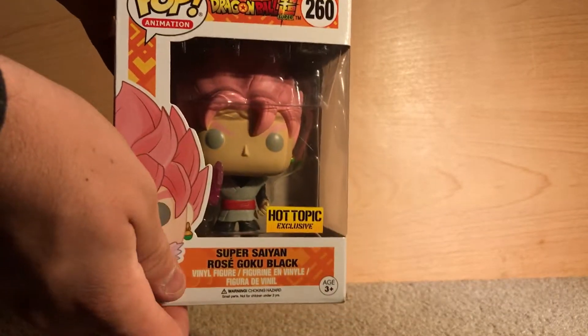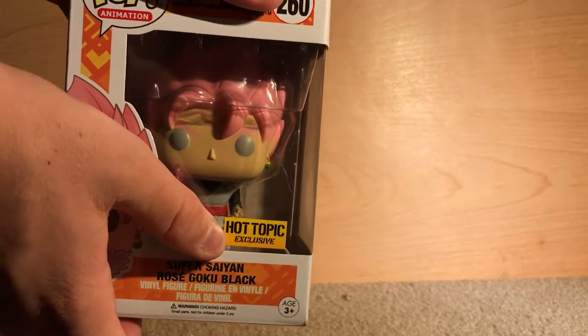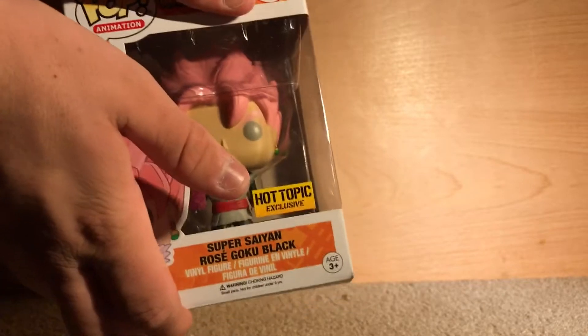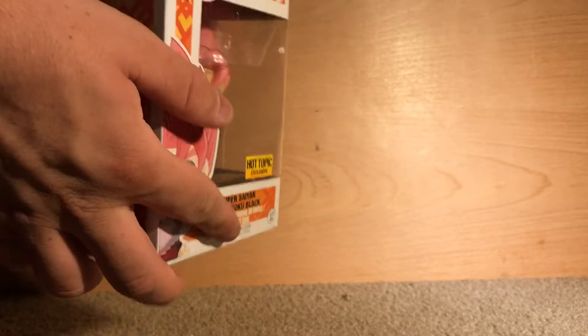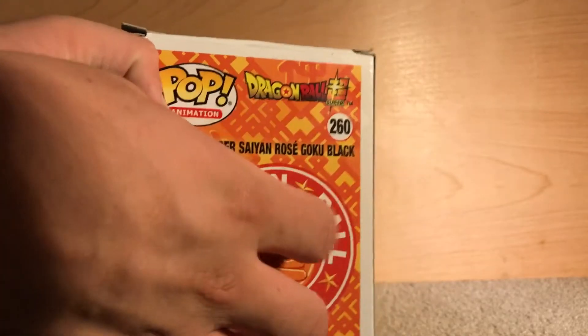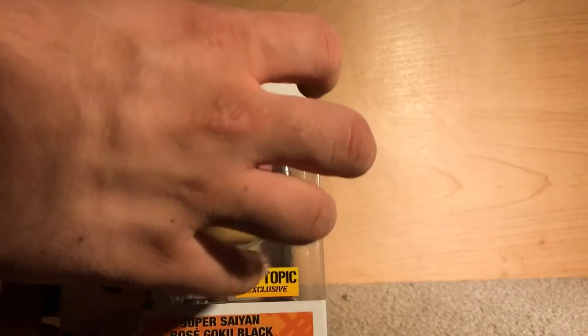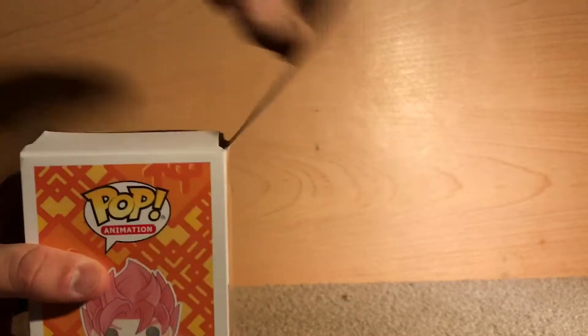This is the Super Saiyan Rose Goku Black Pop figure. It's the Hot Topics exclusive. I'm pretty sure that most Hot Topics will be carrying them by now. Here's the side and then here's the back — I want to make a point. Usually they have the other characters you can purchase, but on this one they don't, which hints to me that either he's going to be the only one, or they're still making them and it's kind of like a tester, which is what I'm thinking.